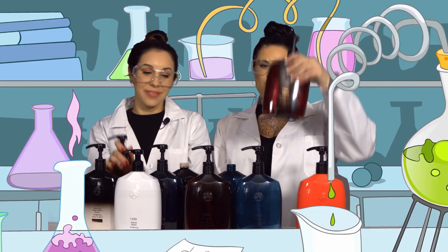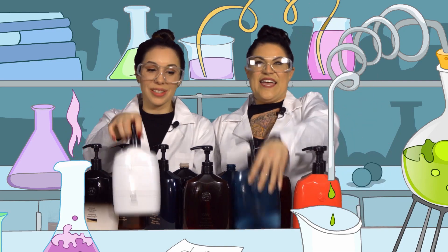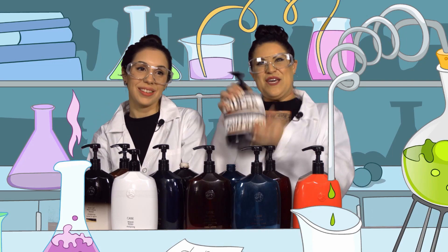Super Shampoo! It volumizes, protects color, brightens, ultra gentle, restores, brightens blondes, tones silvers, intense moisture and control, and color protects. Super Shampoo!